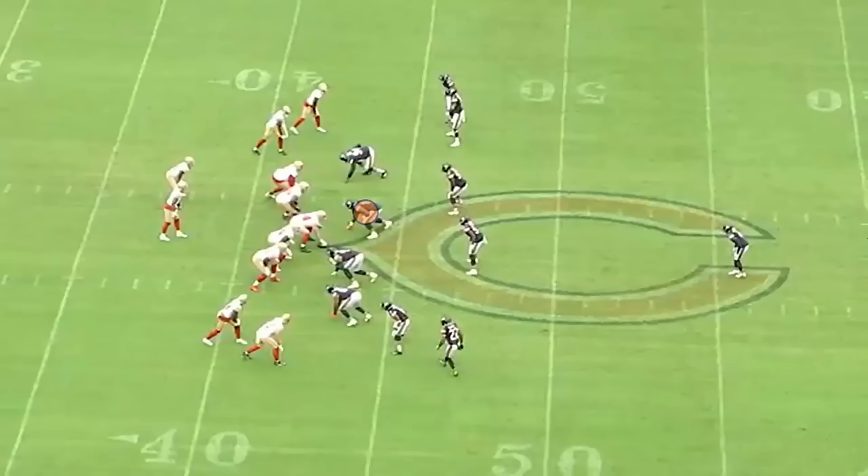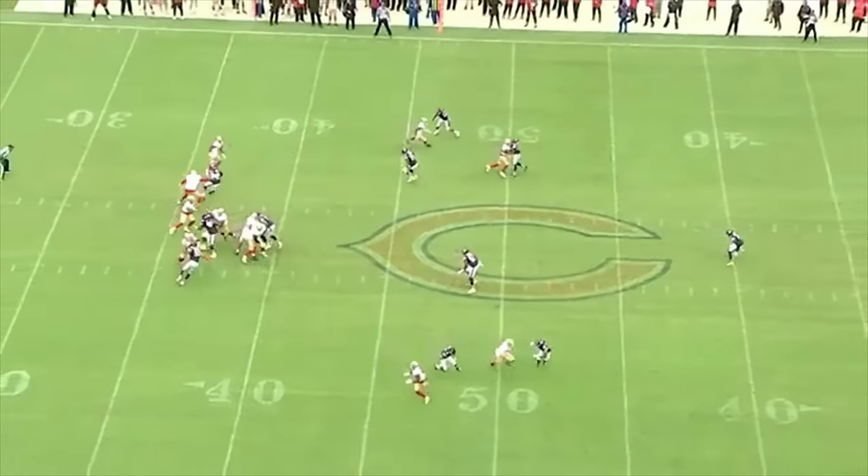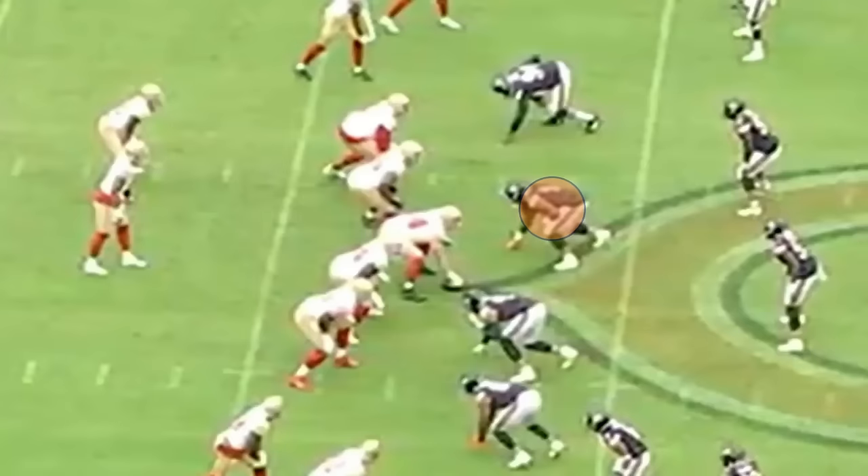The next play is the same drive. It's now 3rd and 3 at the San Francisco 43. You can see Watts bring the pressure up the middle, forcing an incomplete pass. Here, we see it again up close.